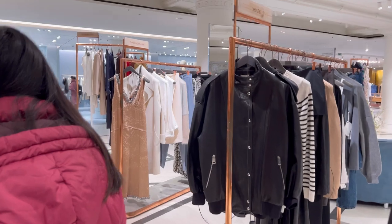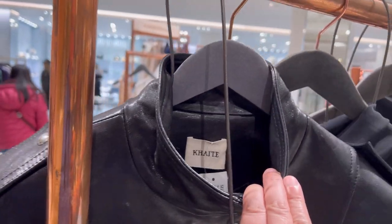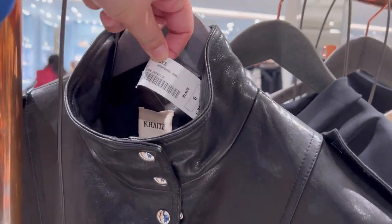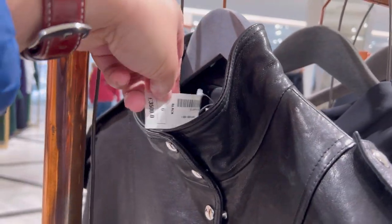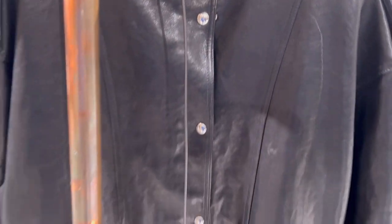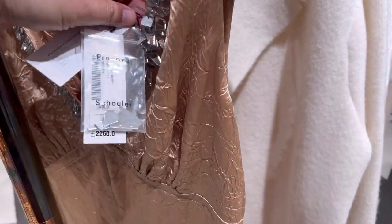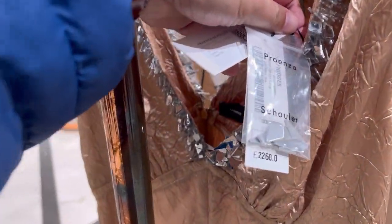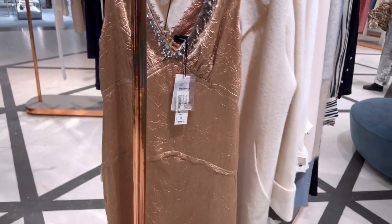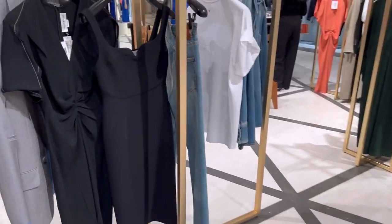We are now at the second floor. There's nothing here for £10. Look at this price tag — £3,500 for this jacket. About £2,260 pounds only! You really have to be rich when you come to these places.